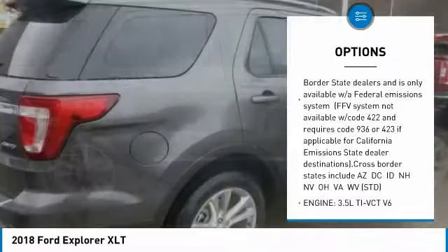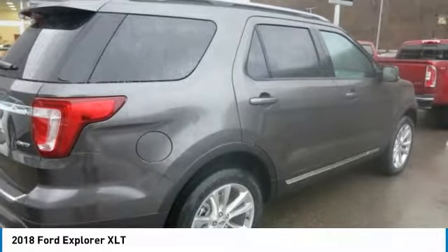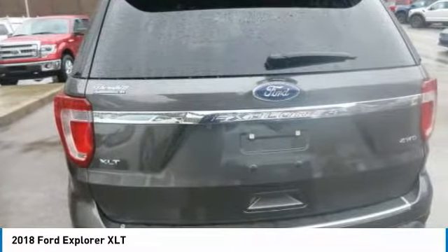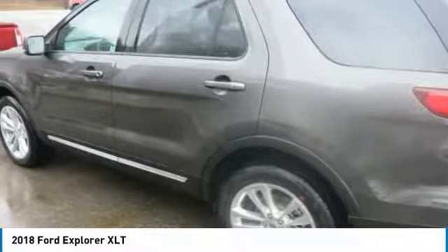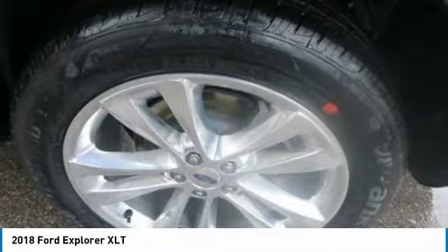Capable means spacious seating, excellent cargo room, roof rails, and impressive towing to take you wherever and whenever adventure calls. Explorer also comes with a hands-free foot-activated liftgate, intelligent 4WD with terrain management system and ascent control, and a 180-degree camera with split view and washer.